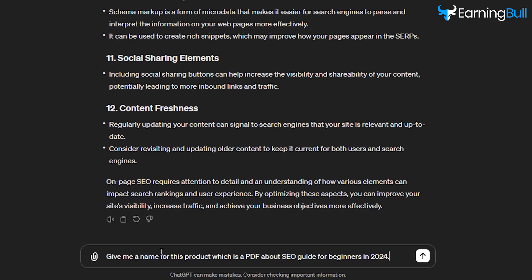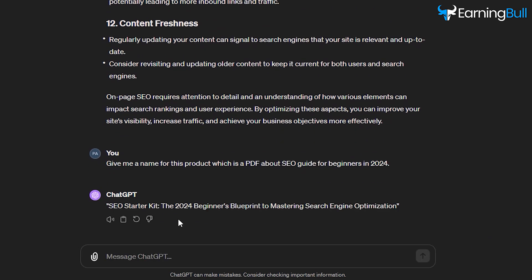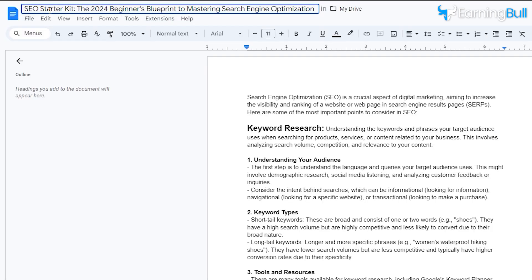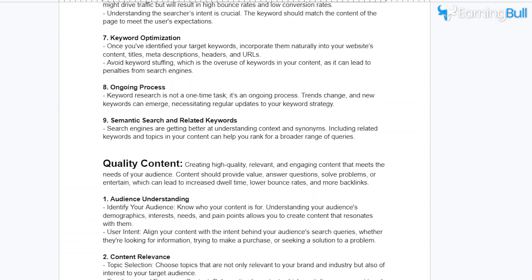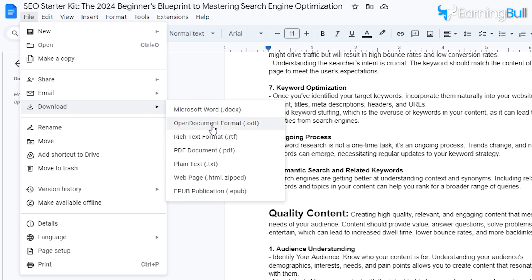Head back to ChatGPT and type: give me a name for this product, which is a PDF about SEO guide for beginners in 2024. Press Enter and it has given me the title 'SEO Starter Kit: the 2024 Beginner's Blueprint to Mastering Search Engine Optimization.' Copy it and return to your document. On the top, paste the title, which will be your e-book's name. I think it is fine, so I'm going to download it as a PDF. Go to File, then Download and click PDF Document.